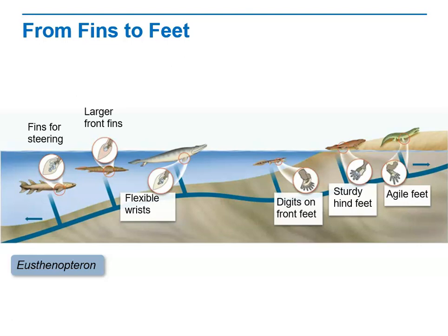Pandorichthys was a fish with sturdier, more mobile, and proportionately larger front fins than earlier fishes had. Tiktaalik, which we've read about, was not quite a fish and not quite a tetrapod. It had stout, stubby front fins with flexible wrists that likely enabled it to prop itself up on land, but it had no digits — no fingers and toes. It had gills and lungs.